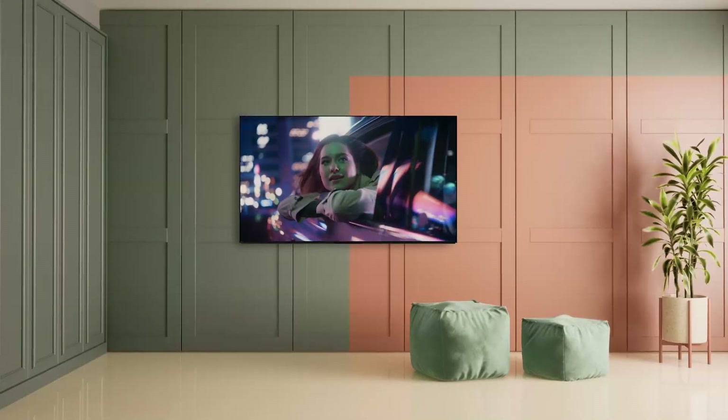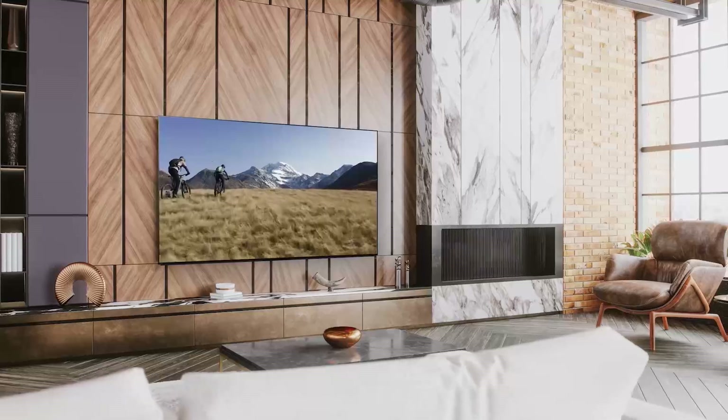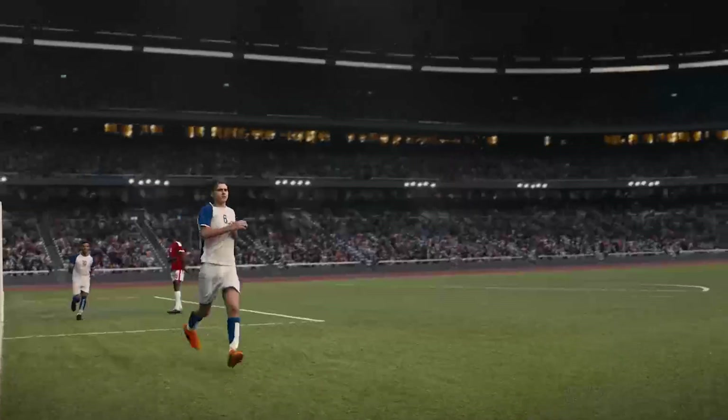The A95L even outshines its award-winning predecessor with up to double the brightness, making it an ideal choice for enjoying movie nights or catching an exciting sports match even in daylight.